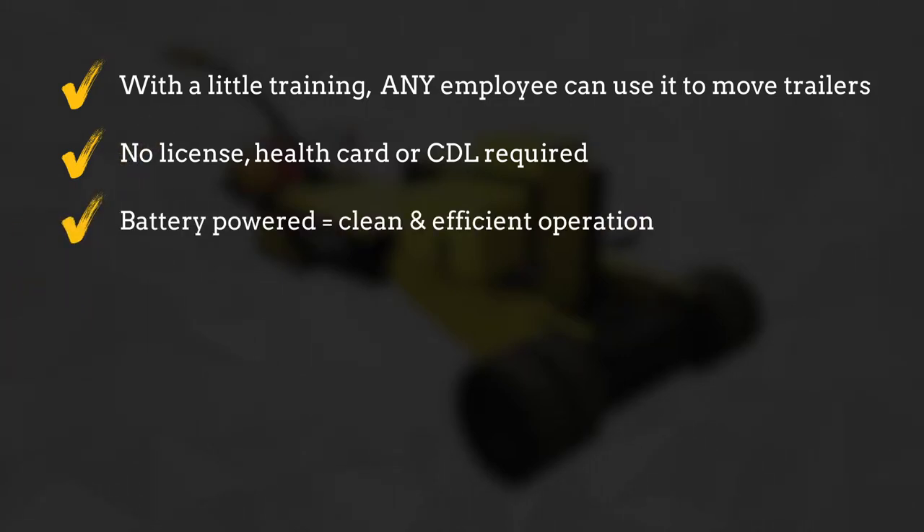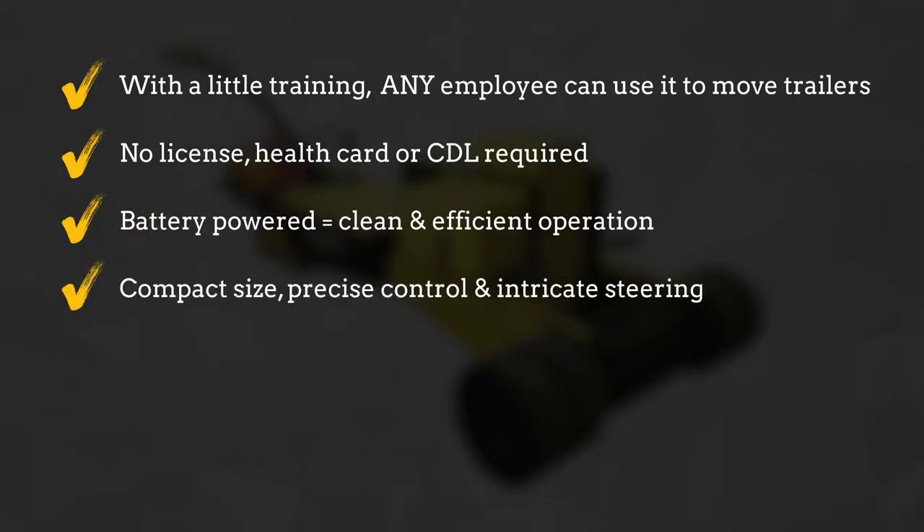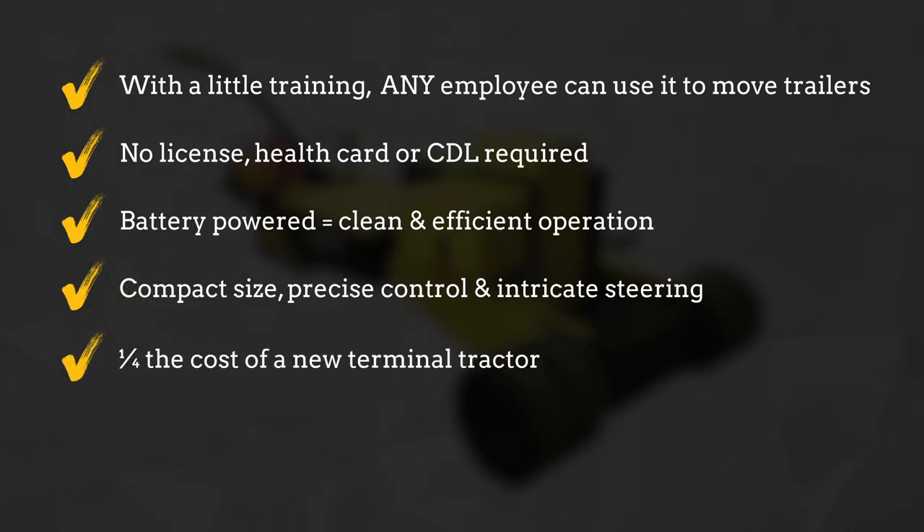Battery powered means clean and efficient operation with virtually no maintenance required. Compact size, precise control, and intricate steering. A quarter of the cost of a new terminal tractor — and most importantly, it's always available to move trailers on demand.